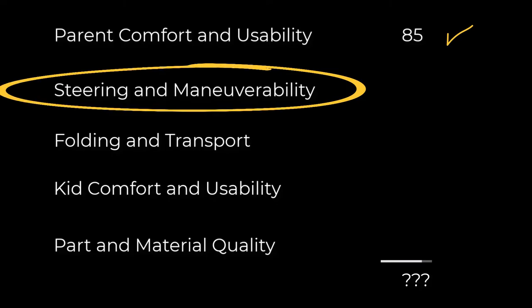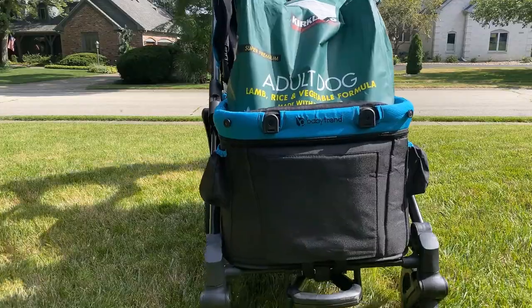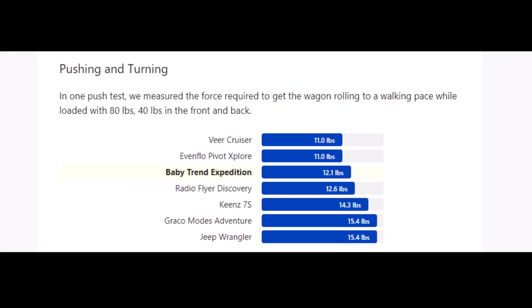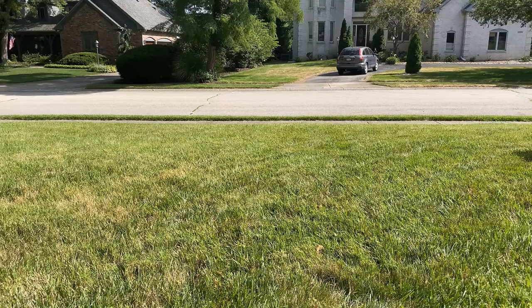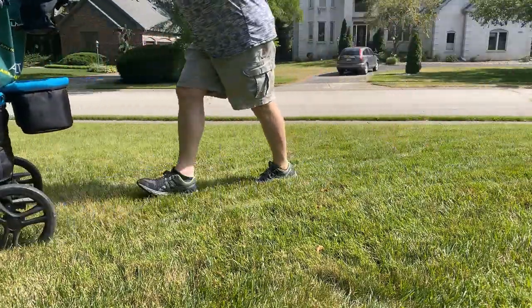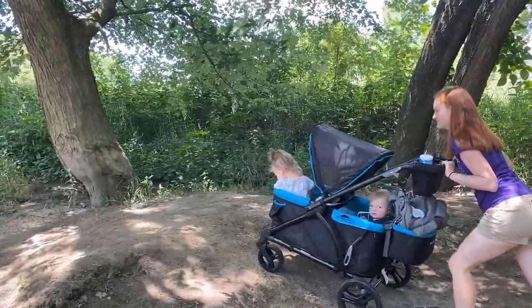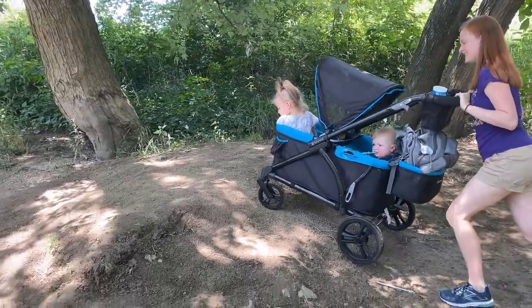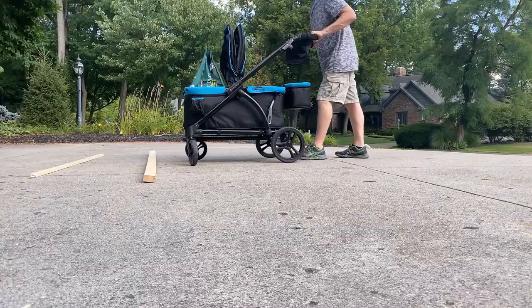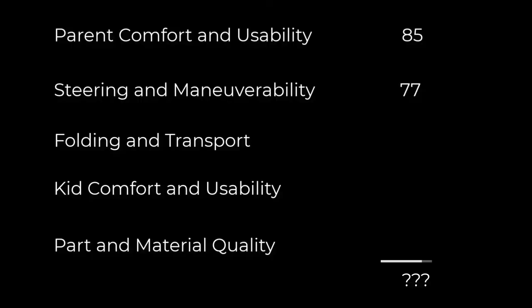Next up, steering and maneuverability. We loaded it up with 80 pounds of dog food for our pushing and steering testing. It did not take much force to get it rolling, and it steers and turns reasonably well. We had no problem on the grass or going uphill — okay, some hills were a problem. And some bumps were challenging. The BabyTrend is decent when it comes to pushing and steering.